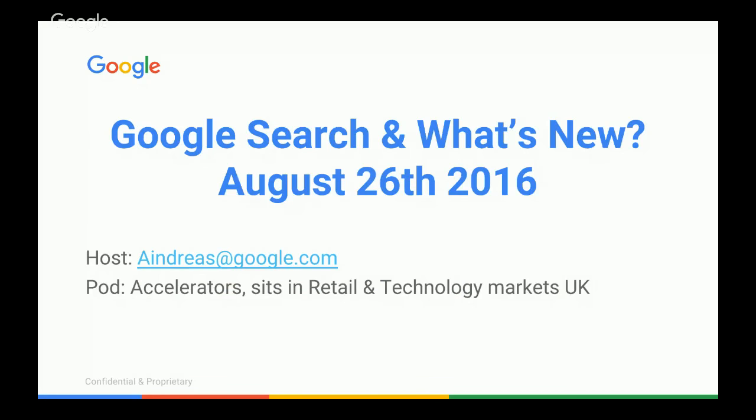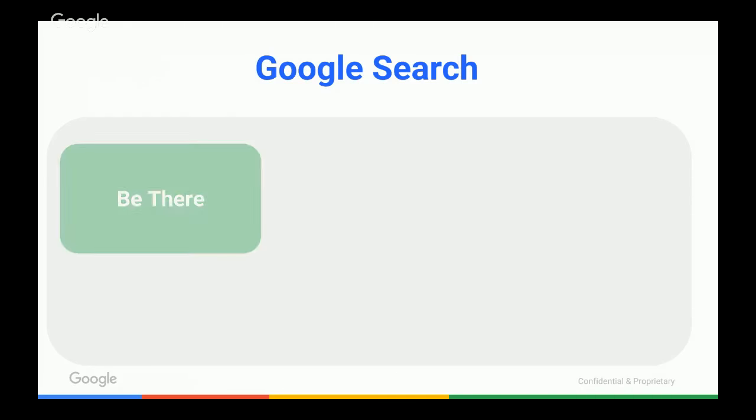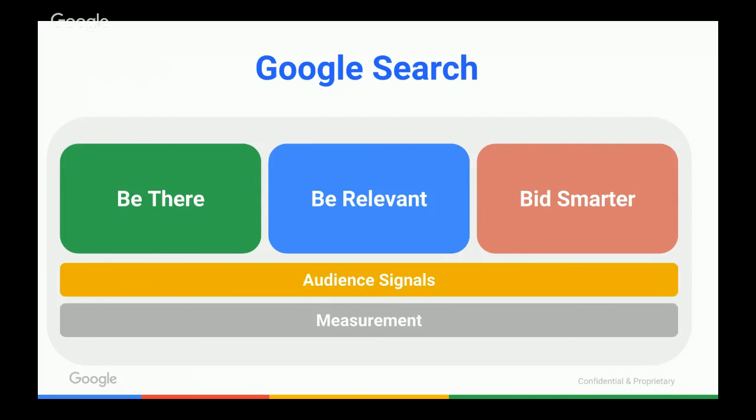We're going to be going through Google Search and then a snapshot into what's new and what's coming. When it comes to Google Search, there are three core pillars. The first is being there — being there for your users, ensuring you have enough budget at all times so that when your users are searching for you, they can find you. The second is being relevant — having smart ad copy designed to get you the best return on investment and attract the most qualified customers.